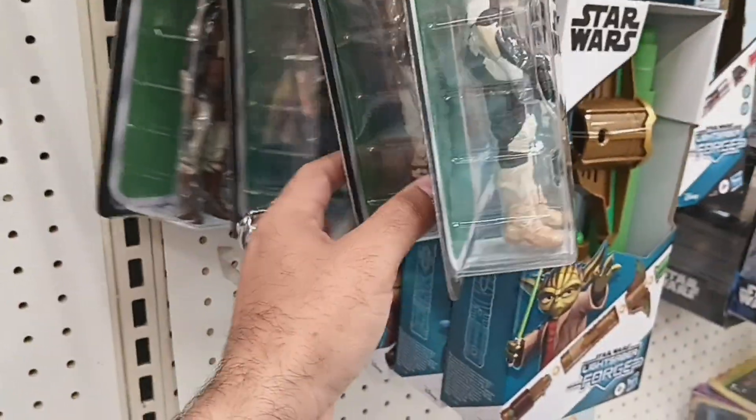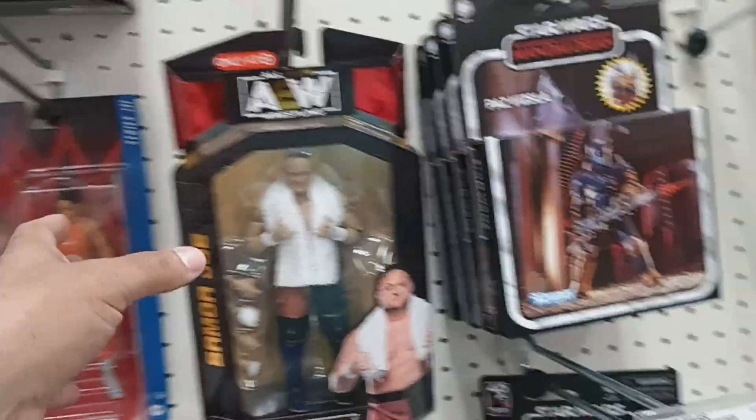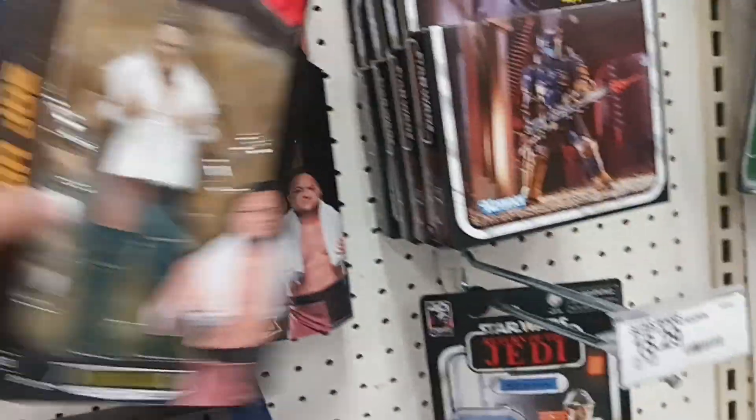They've got a couple of bike scout troopers, Lando and Leia, and they do have the Target exclusive Samoa Joe which I'll eventually grab one but not today.